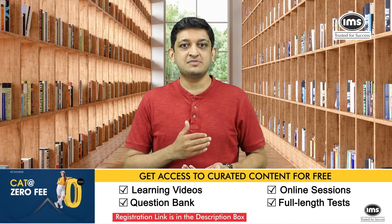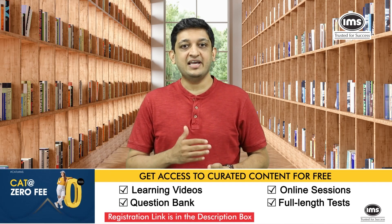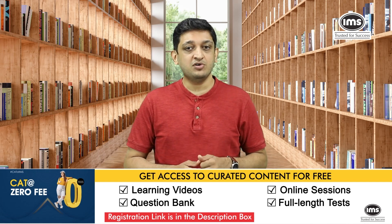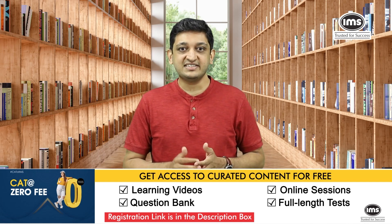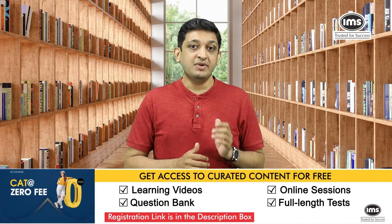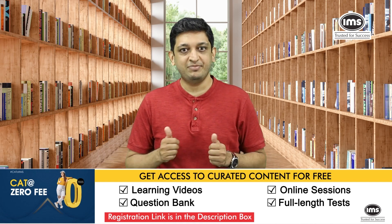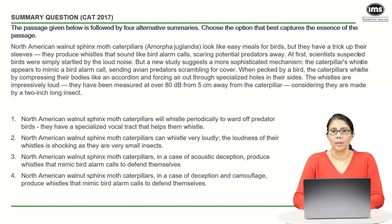If you like our content and want to experience the IMS pedagogy, you can join the IMS zero fee prep programs that will give you access to concept videos, sectionals, full-length tests and more for free. You may click on the 'I' button or on the link in the description box below to access the same. Happy learning.